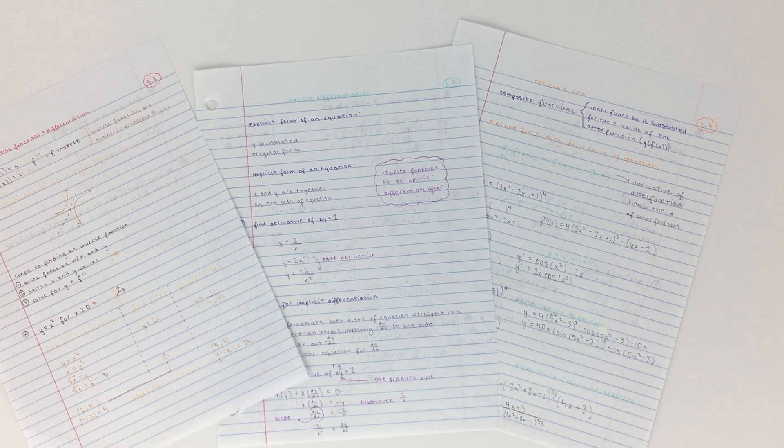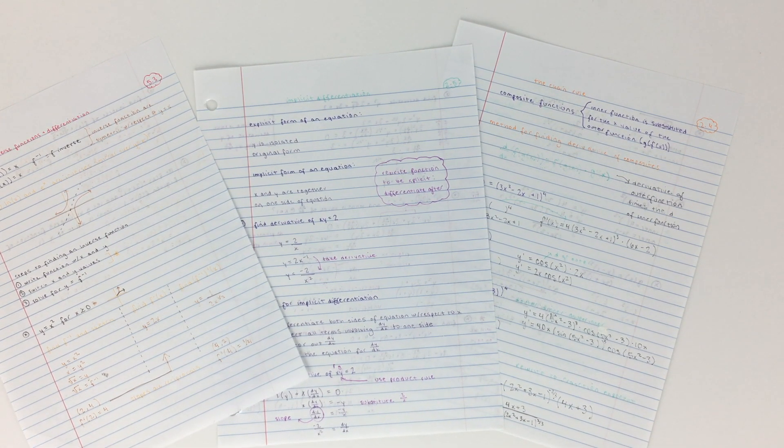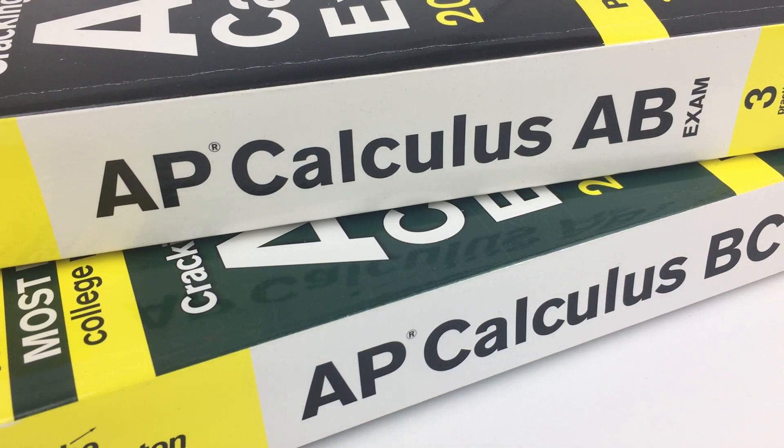For me personally, the best way to study for math is to do practice problems and actually solve them out myself. Reading through a textbook and flipping through worked-out examples don't help me at all. Since all my tests test me on my ability to solve math problems, the only way to study for that is to solve them myself.